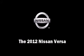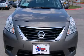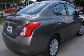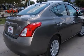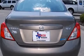Experience driving perfection in the 2012 Nissan Versa. This four-door, five-passenger sedan is waiting for you to take home. It features a front-wheel drive platform, an automatic transmission, and an efficient four-cylinder engine.